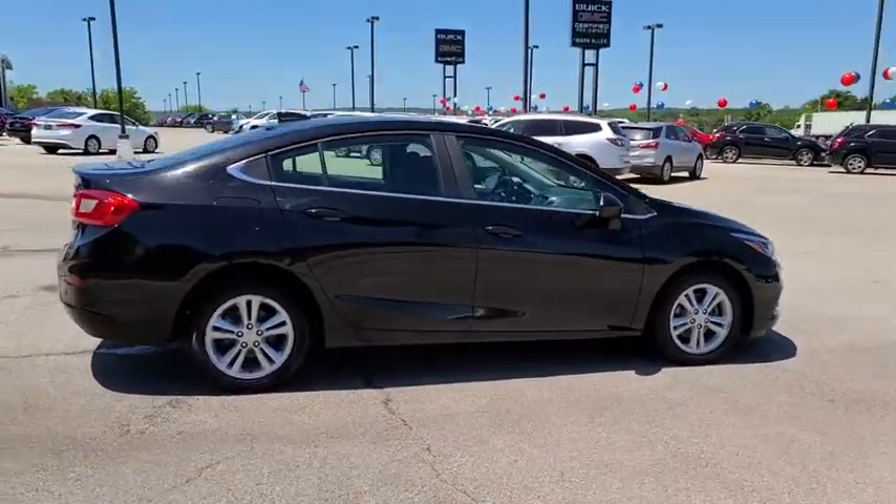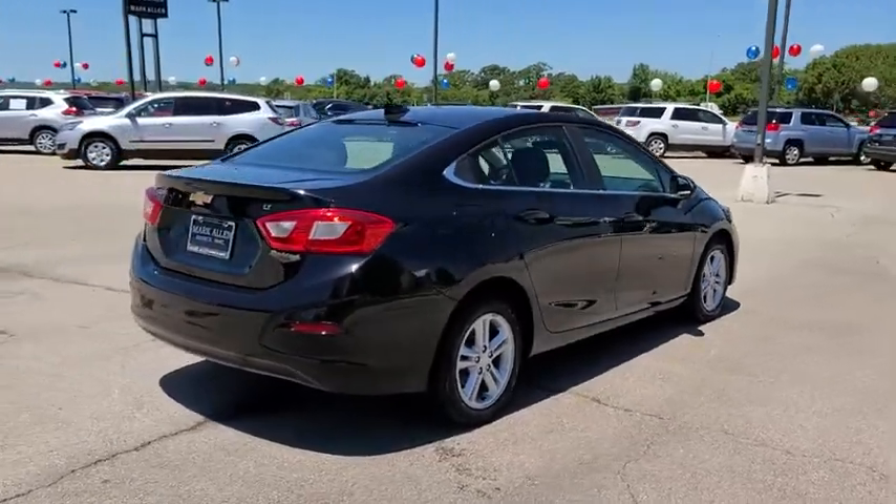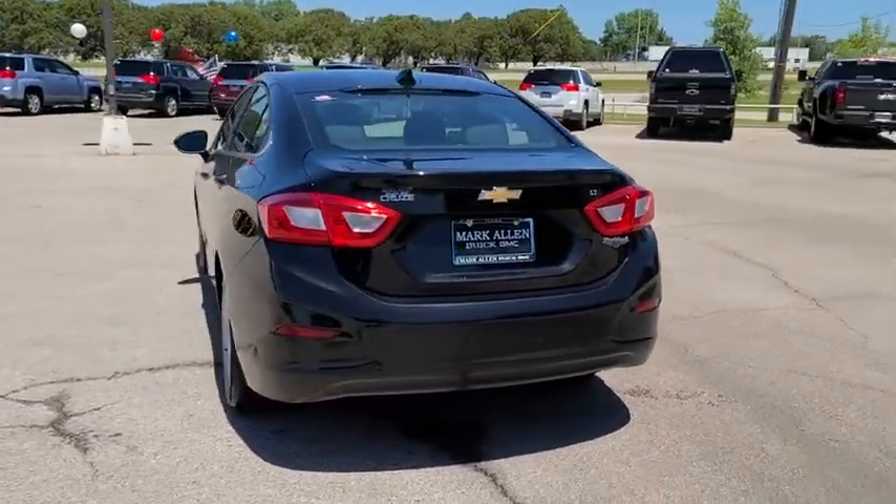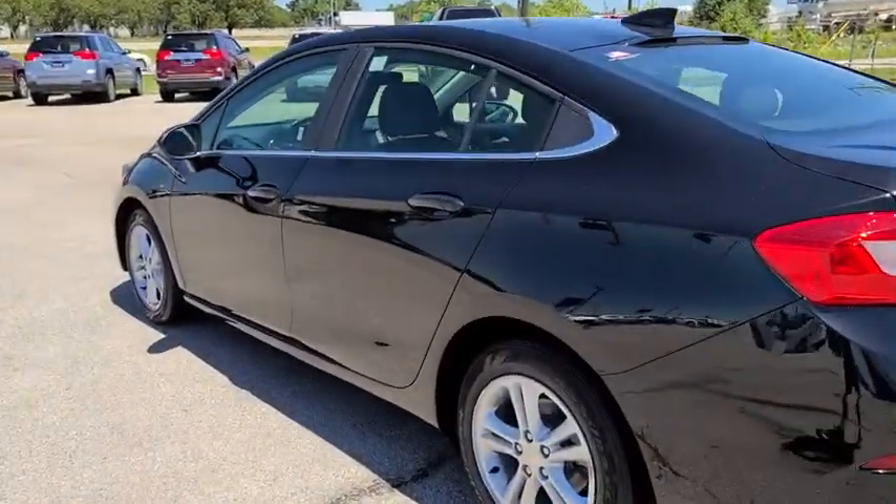Traction control, dual airbags, alloy wheels, power steering, four-wheel disc brakes, rear window defroster, power windows, security system, compass, electronic stability control.